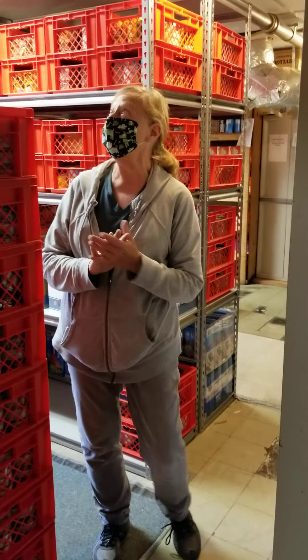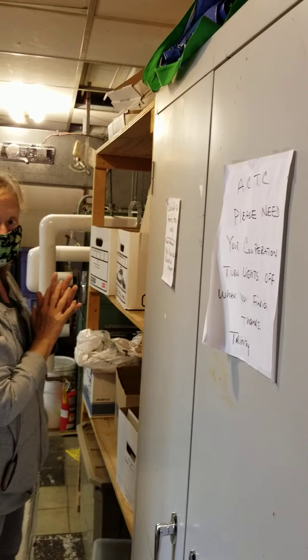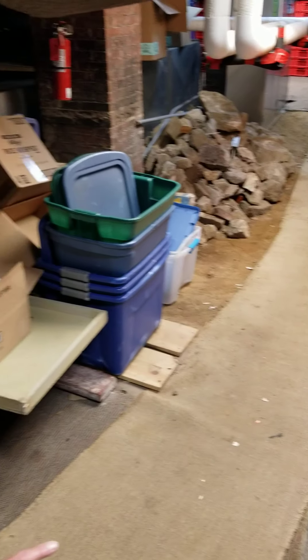The renovations are broken into a couple of sections. The first is the front part here in the undercroft, where most of the people are working right now. The tiles, as you can see, have started coming up over the years and breaking, and these are asbestos tiles, so we'll be replacing those. There are pipes up in the ceiling that prevent us from going higher that really are not used any longer, so those will be removed.